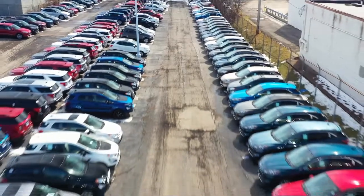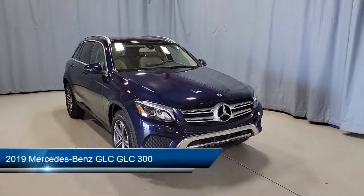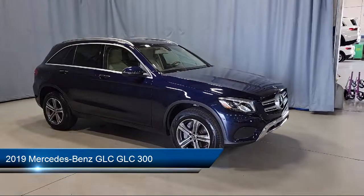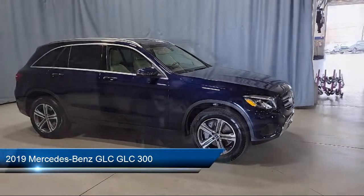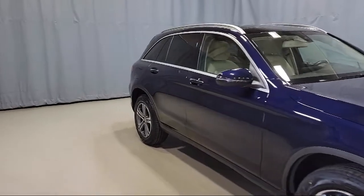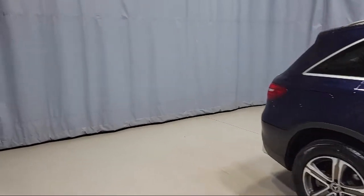Welcome to Fred Martin Ford, and here's a look at another one of our great vehicles from our inventory. It comes equipped with wood dashboard insert, leather steering wheel with auto tilt-away, Audio 20 with single disc CD player, heated front seats, rear view camera, heated door mirrors, and weather band radio.